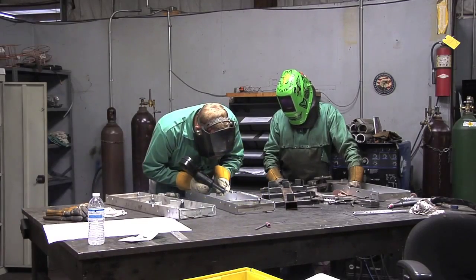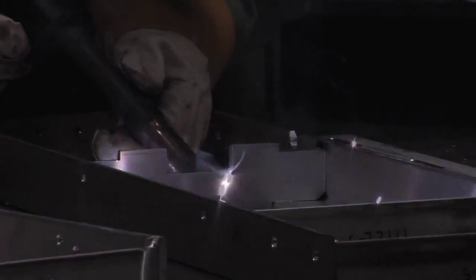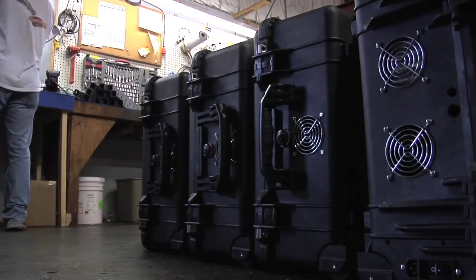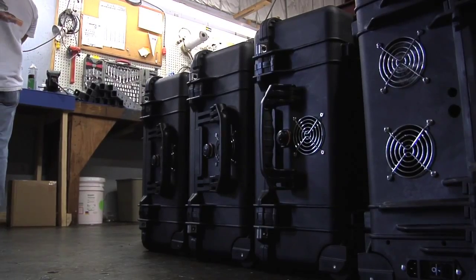A better coverage area means better results with the same amount of work, while also cutting down the amount of chemicals needed. As for how this equipment works, better leave that to the professionals.